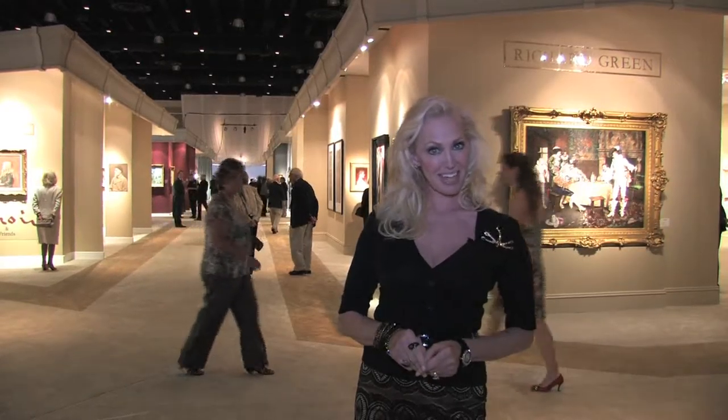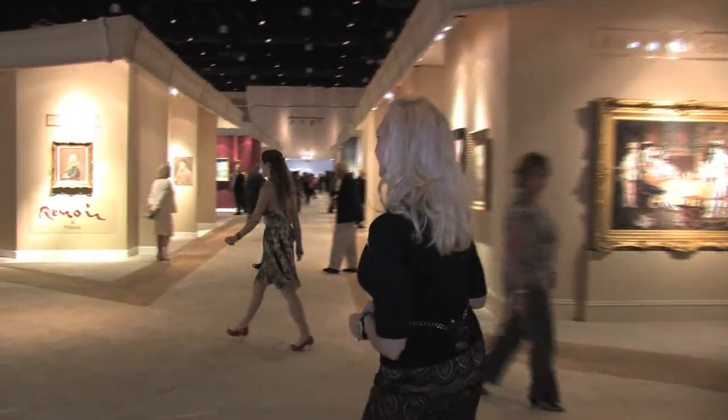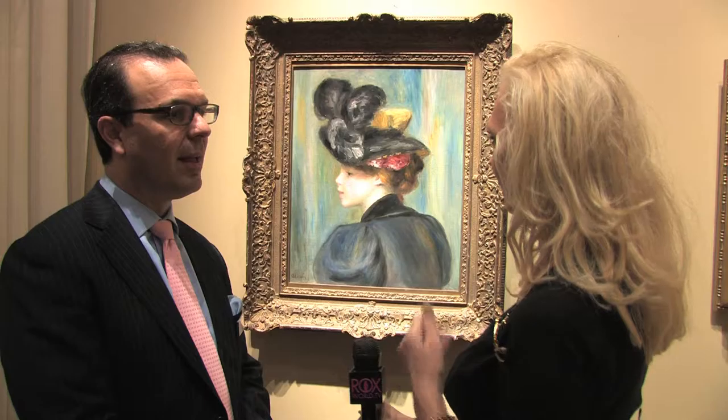Welcome to America International Fine Arts Fair, right here in Palm Beach. So come on, let's go shopping. We're going to start right here at this magnificent art show. Tell me what we're seeing and looking at right now.